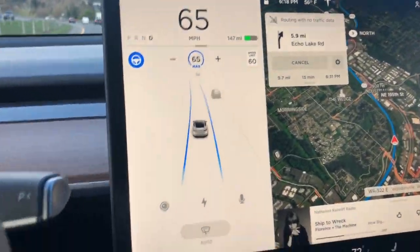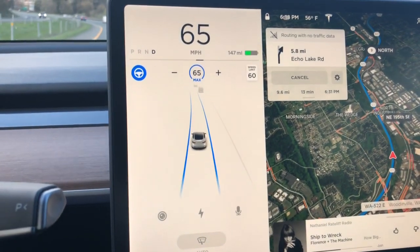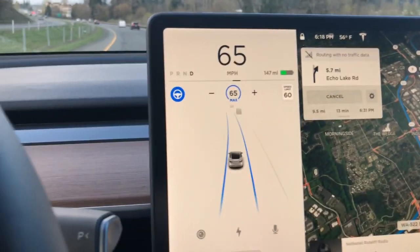As you can see, it kind of identifies the other types of cars that are alongside you. I had a motorcycle pass me the other day, and in fact it showed a motorcycle on the display. It's pretty cool.